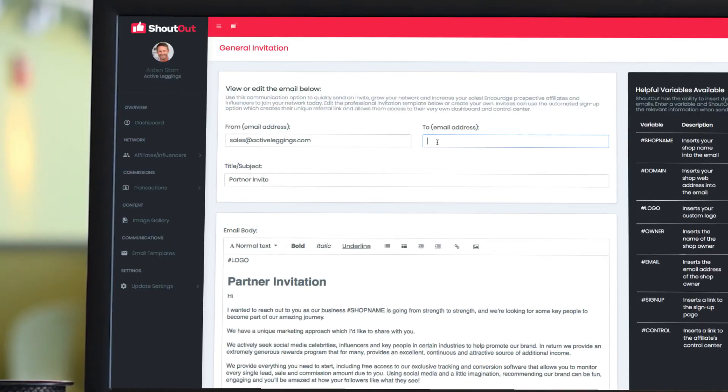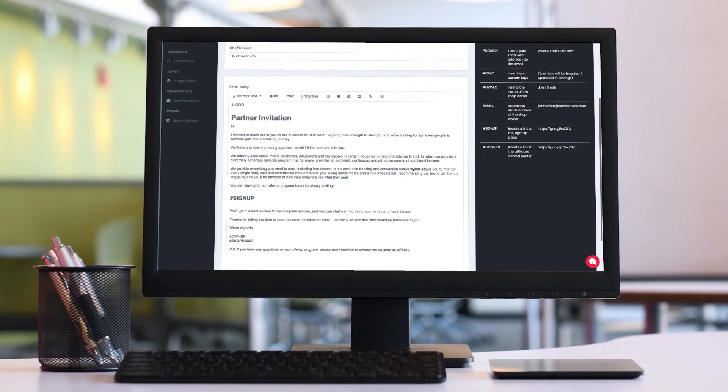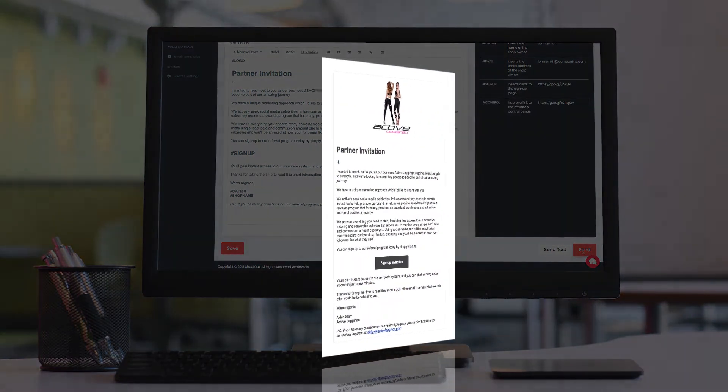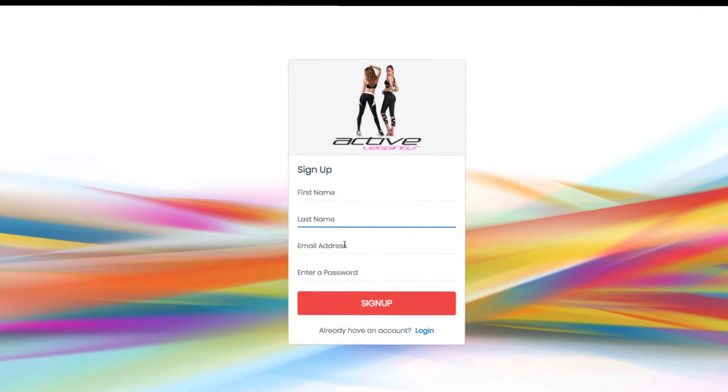Shout Out has a professional email template available for this very purpose, and it includes an easy signup form for their convenience. Remember, you can contact an unlimited number of potential influencers to ensure a great response. Explain the rewards they'll receive on sales referred and how they'll have full access to their own dashboard that will track their commission as sales start rolling in.